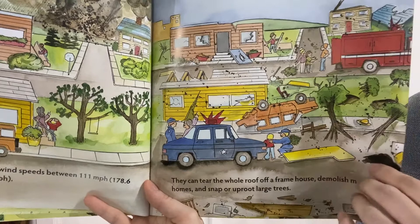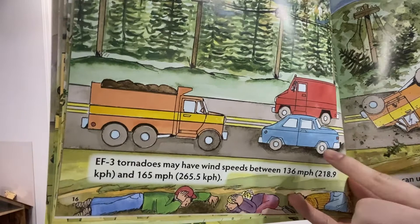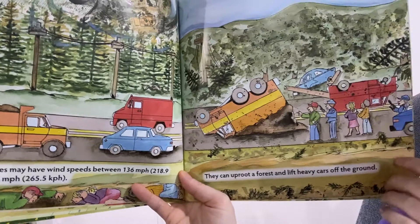An EF3 tornado may have wind speeds between 136 and 165 miles an hour. In the illustration, people were driving and a tornado was coming so they had to stop and go down in a ditch to try to be safe — they had no house to hide in or basement. EF3 tornadoes can uproot a forest and lift heavy cars off the ground.